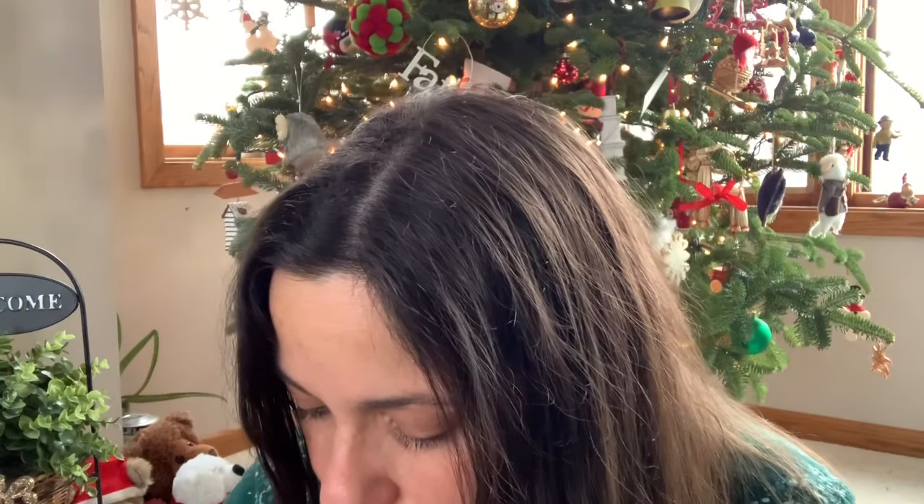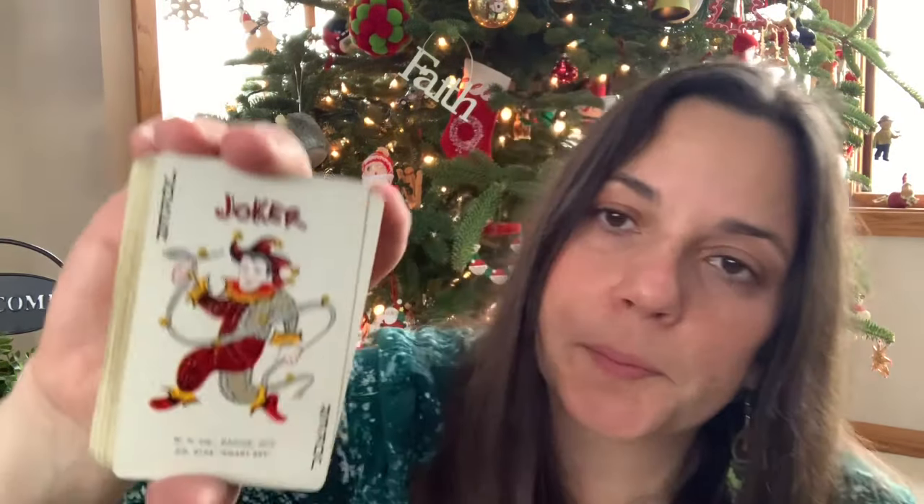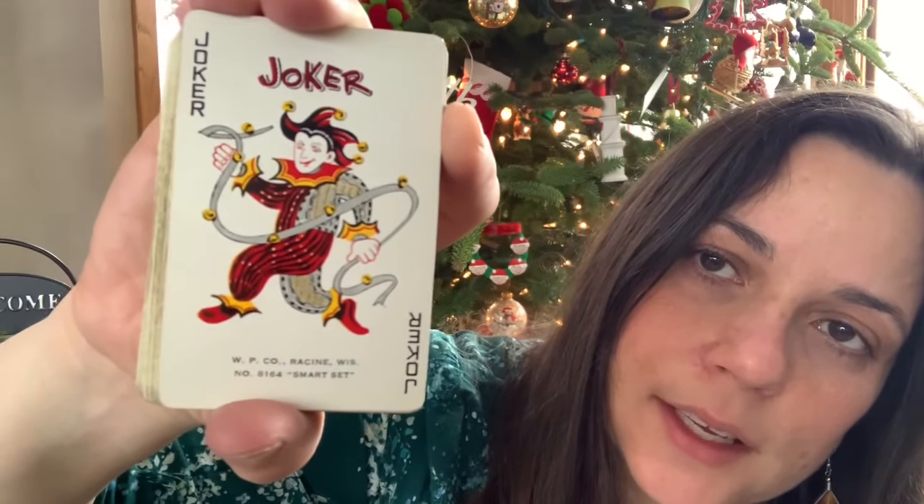The next thing she gave me was this deck of cards. She knows I love vintage things and I thought it had a really cool vintage image. We couldn't find any information about it — all we found was 'WP Company, Racine Wisconsin, Number 8164, Smart Set.' There just wasn't a lot online about it.